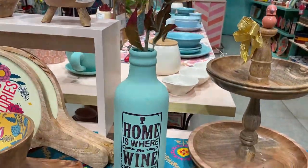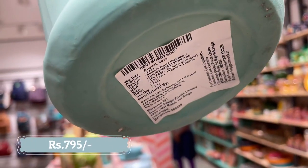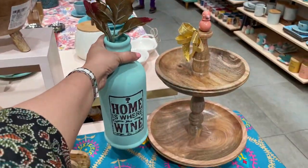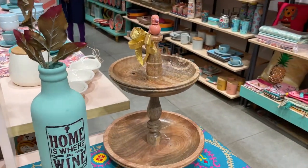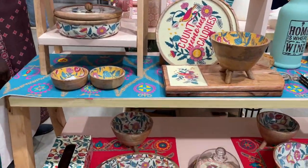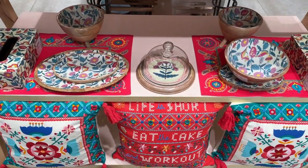The next product I liked is this bottle turned into a vase in teal color — it says 'Home is where wine is,' which is totally quirky and I loved the vibe it was creating. You can also see matching bowls, plates, storage products, and a tissue box here, and I'll keep showing prices as we go.